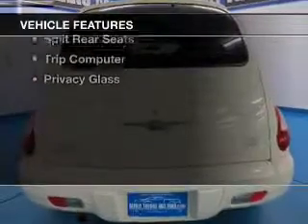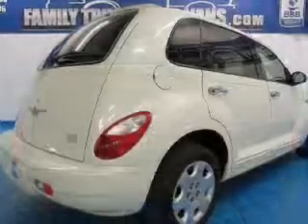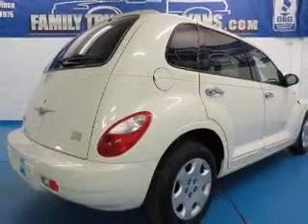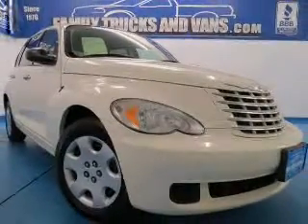The features include Sirius XM satellite radio, digital audio input, an adjustable tilt steering wheel, a spoiler, an alarm system, cruise control, keyless entry, split rear seat, a trip computer, and privacy glass.